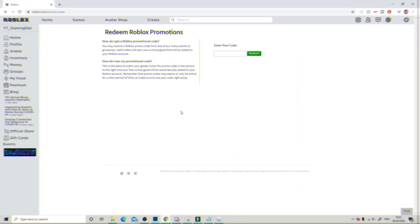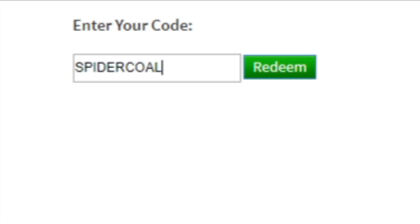Alright, to get to this page you need to go to roblox.com/promo codes. Then you get brought to this page where you need to enter any promo codes here, just by typing them in. These are in no particular order.